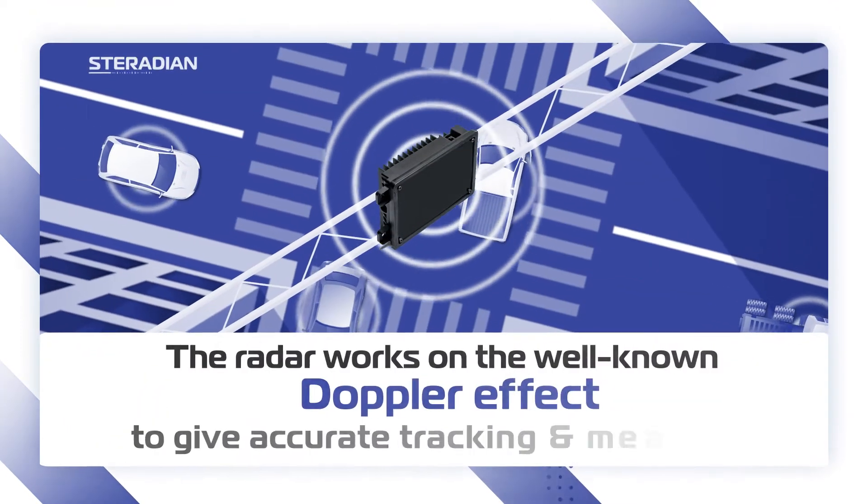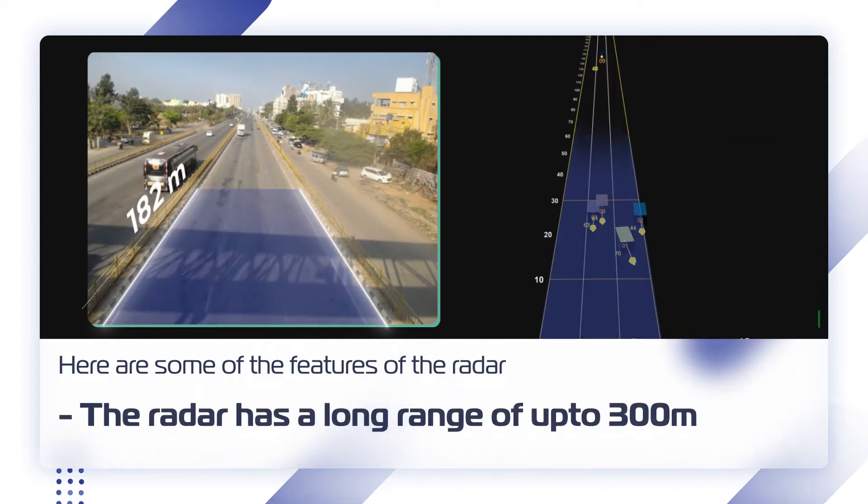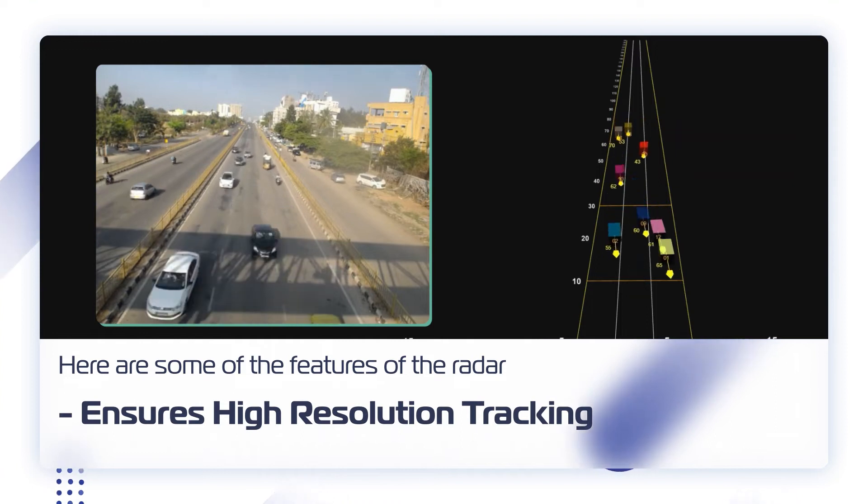The radar works on the well-known Doppler effect to give accurate tracking and measurements. Here are some of the features of the radar: it has a long range of up to 300 meters and ensures high-resolution tracking.